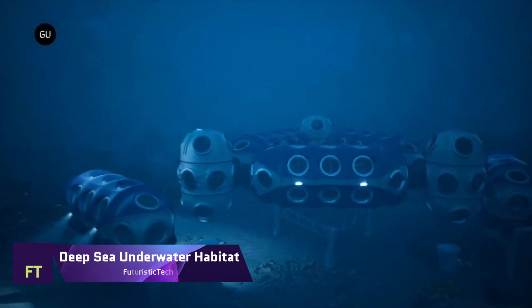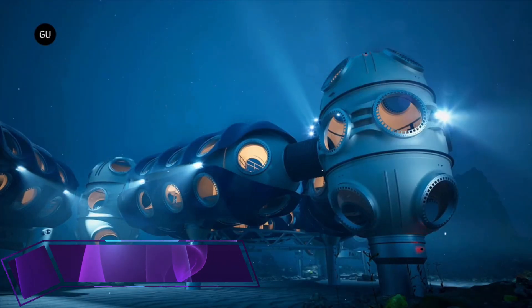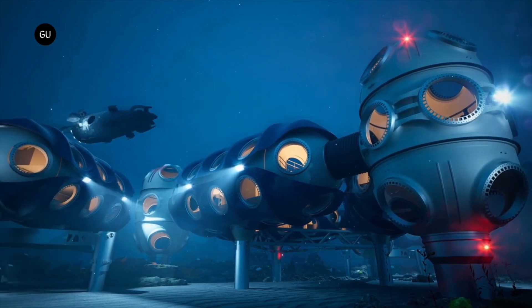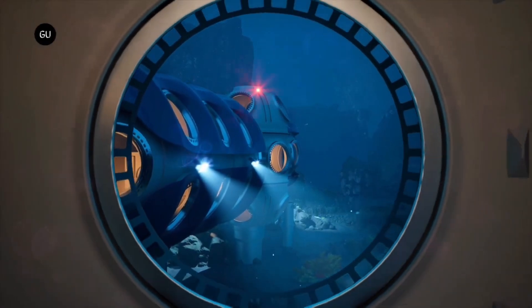Deep Sea Underwater Habitat. A deep sea underwater habitat is not just a fantasy, but a reality for some adventurous people. Scientists, researchers, and explorers have used underwater habitats to study the marine environment, conduct experiments, and test new technologies.